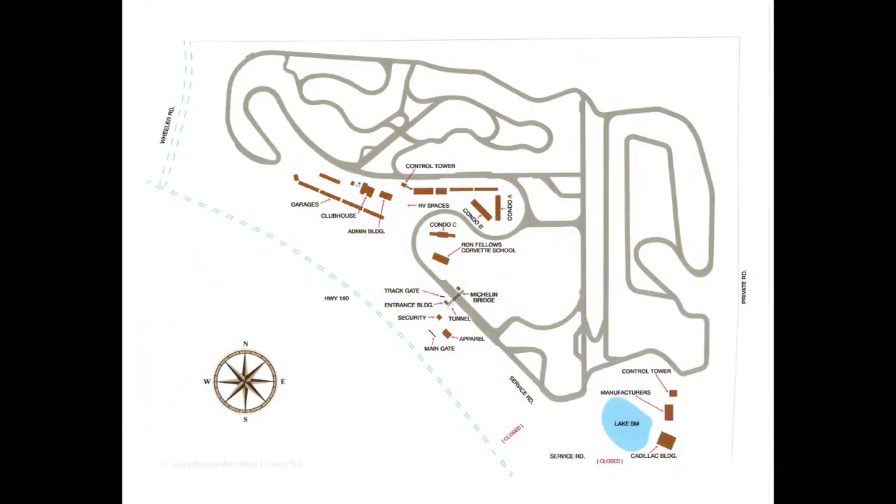Here you're looking at the facility on a map. It currently is just a little over 300 acres. From what I understand, they've just purchased another 300 acres and they're going to be adding that in and building bigger tracks.